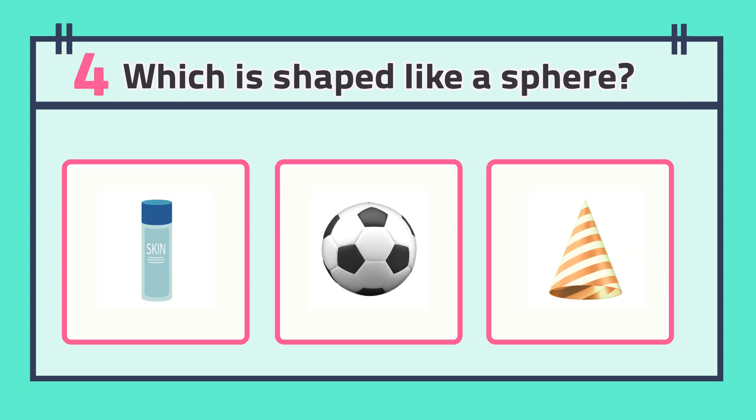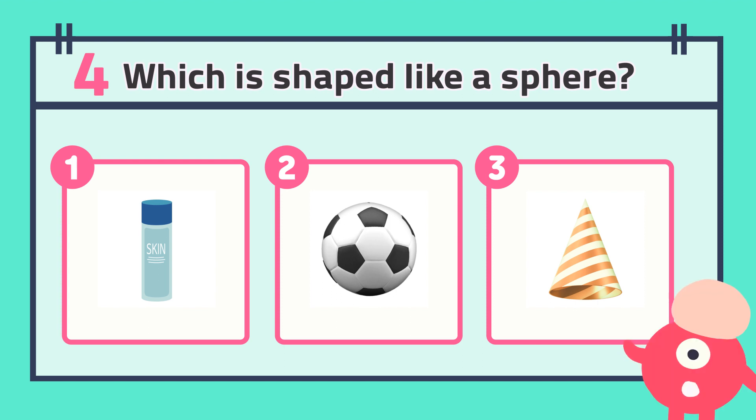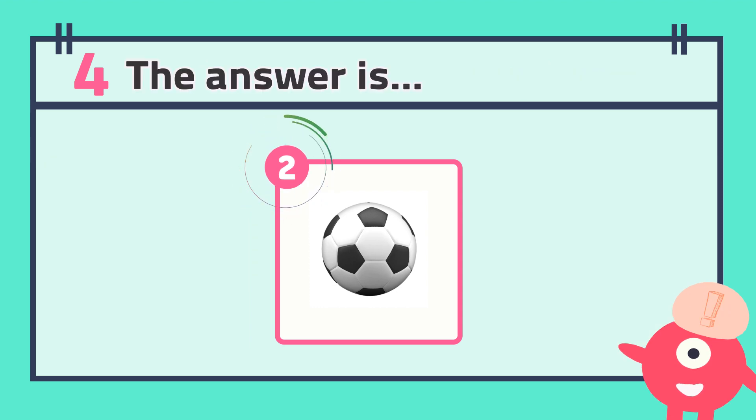Number four: which is shaped like a cone? The answer is...